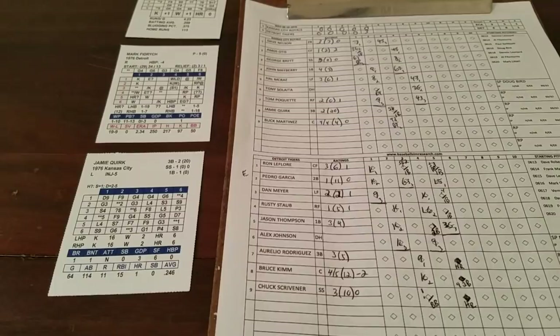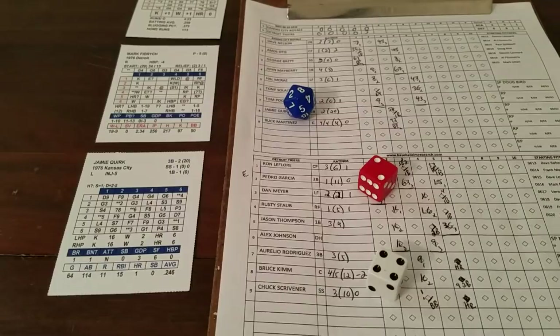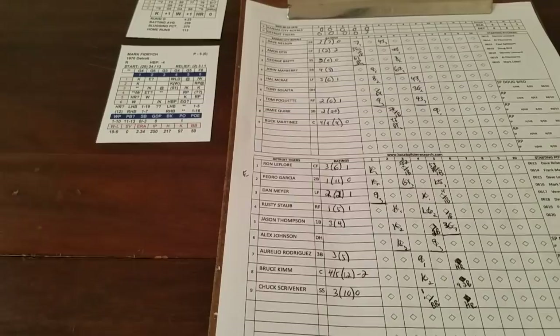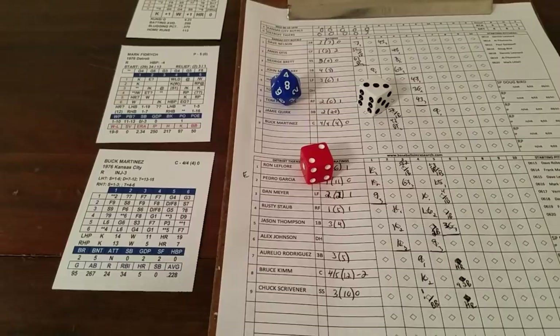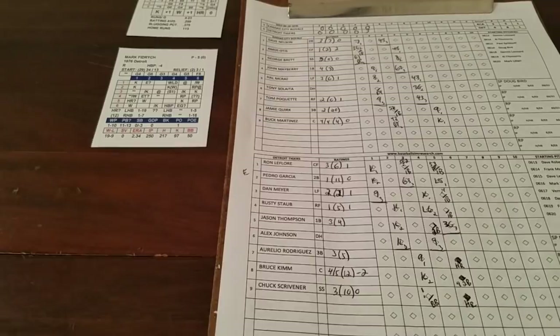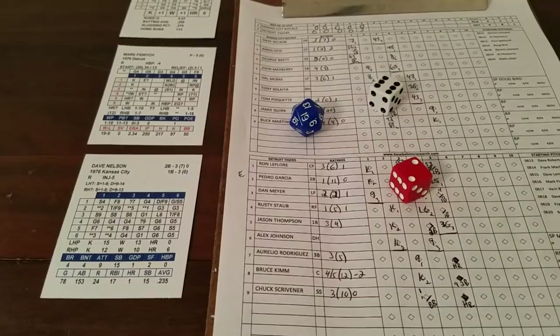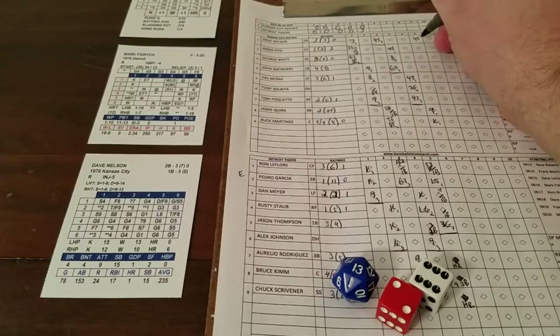Top of the sixth — Fidrych given a 3-0 lead to protect. Quirk — 6-1 potential walk against righty but blank against lefty, 2-4 fly to right. One away for Buck Martinez — 2-3 strikeout chance against a righty, it's a 4, strikeout for Fidrych — actually his first strikeout of the game. Unlike the other bird, he was getting guys out on contact. Nelson — 6-6 blank, 2-6 star line 4, ground ball to second. Inning over.